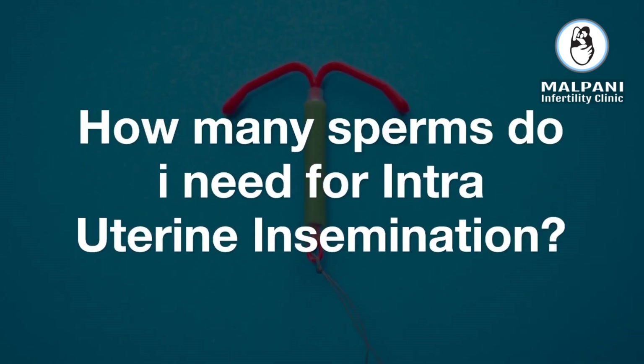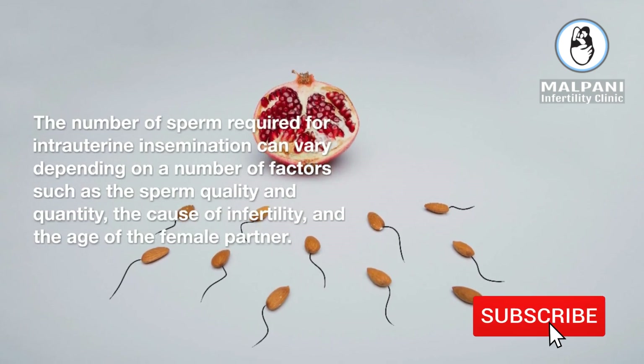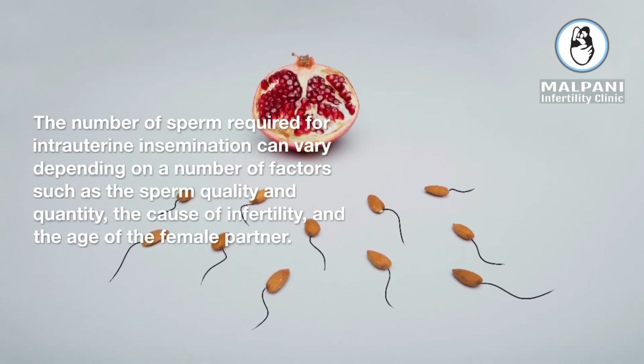How many sperms do I need for intrauterine insemination? The number of sperm required for intrauterine insemination can vary depending on a number of factors, such as the sperm quality and quantity, the cause of infertility, and the age of the female partner.